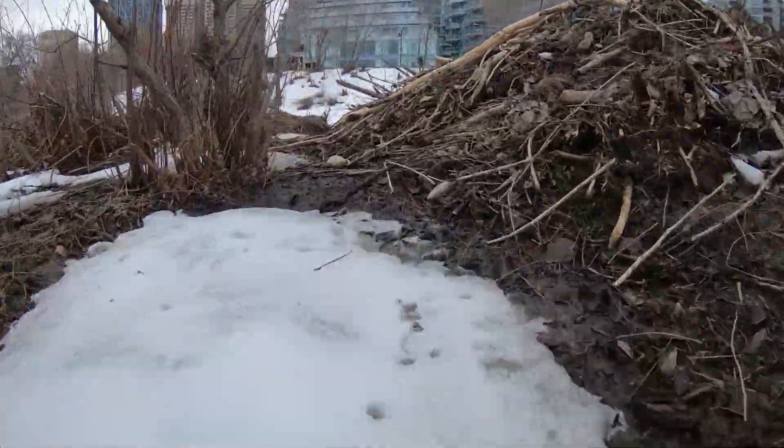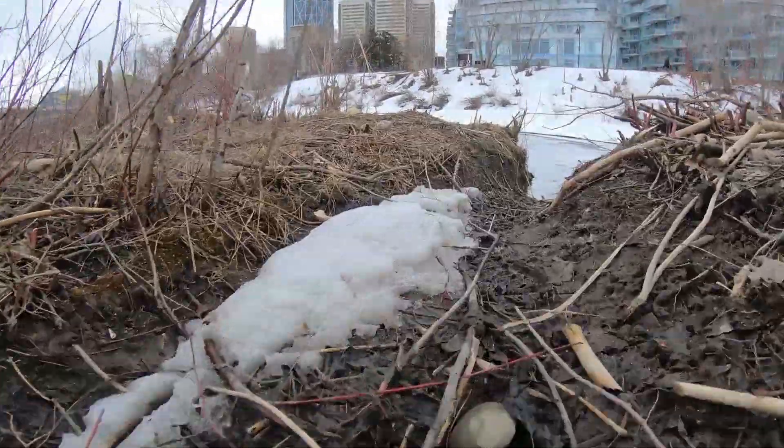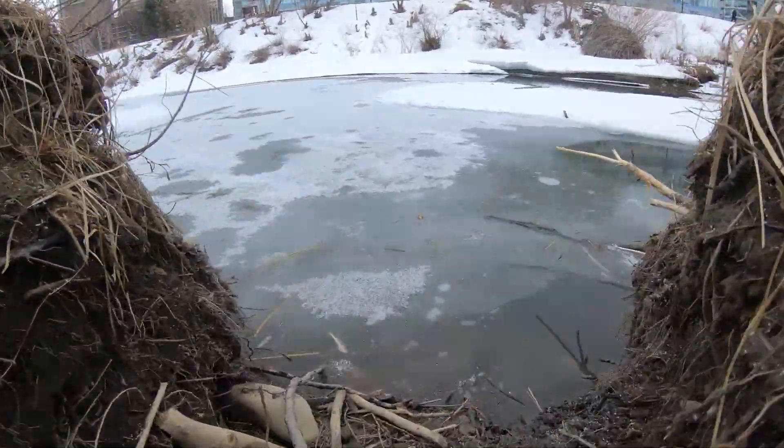Around the beaver pond, networks of beaver trails provide access to food sources from the pond, and act as hauling routes for collected branches and trees, which can be dragged back to the lodge.